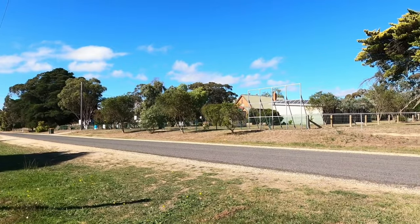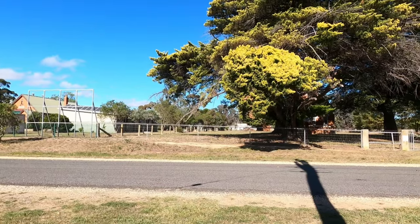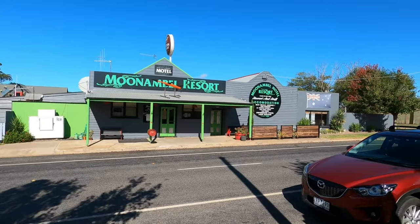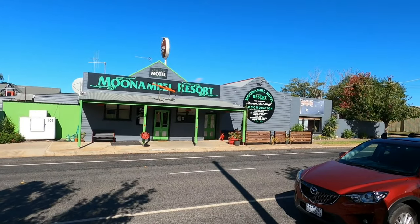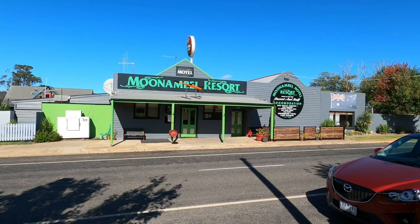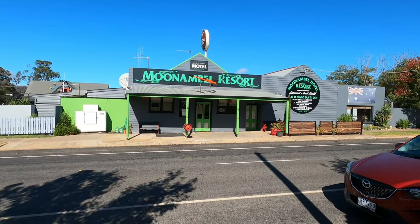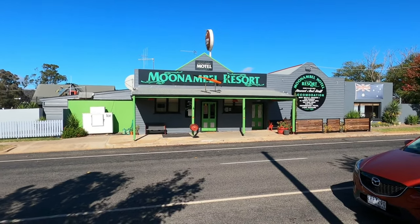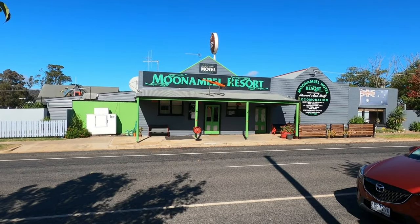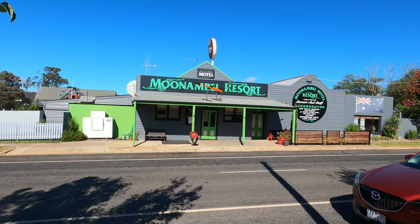There's a kangaroo hopping through the schoolyard there — look at that. Only in Australia, countryside. He's going like hammer and tongs. And here is the Moonambal Hotel, now the Moonambal Resort, which has run continuously since its opening in 1861. The pub only opens at 3 o'clock in the afternoon, so I'm not going to hang around that long to get a beer. I'm going to head over to a place and do some wine tasting and get myself a nice bottle of red for tonight.